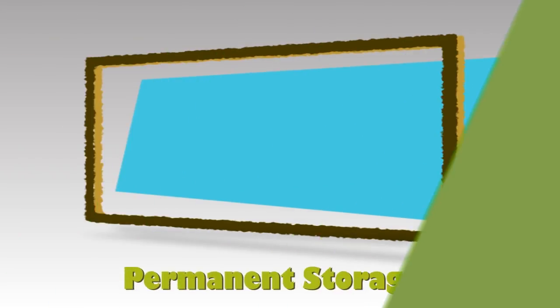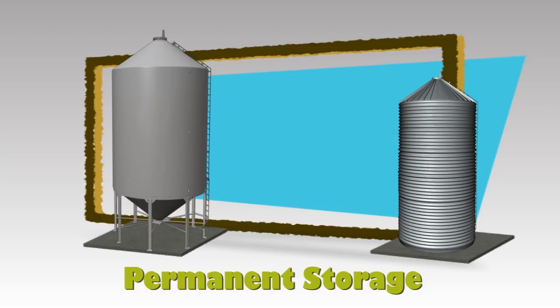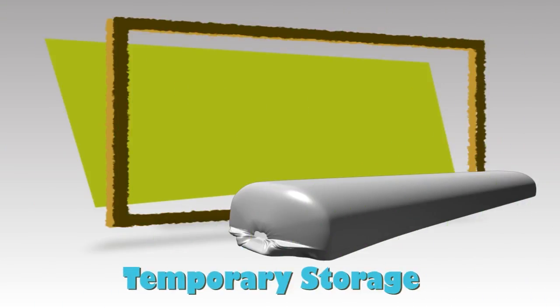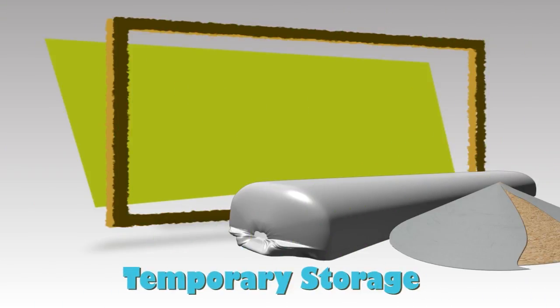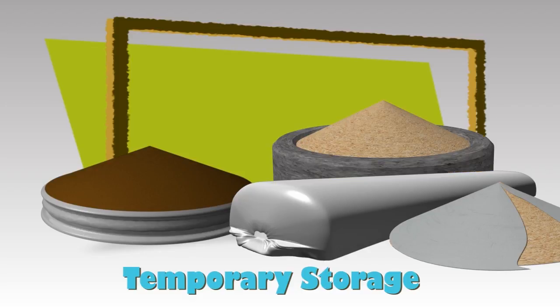Permanent storage includes any affixed structures not easily moveable, such as bins, sheds, and farmer-owned elevators. Temporary storage includes any system that holds grain on a temporary basis or has a limited lifespan. These include grain bags, bin rings with a tarp, piles, and bunkers.